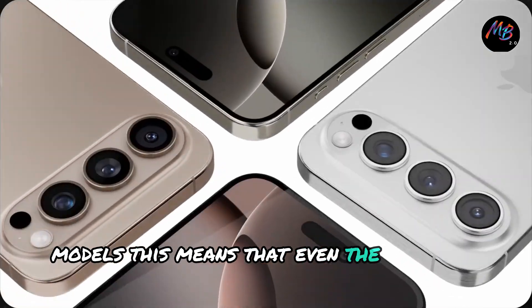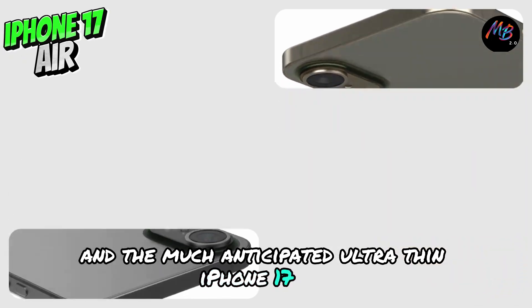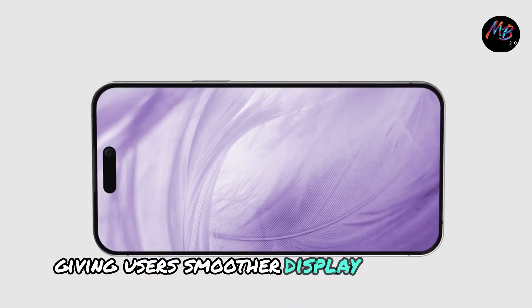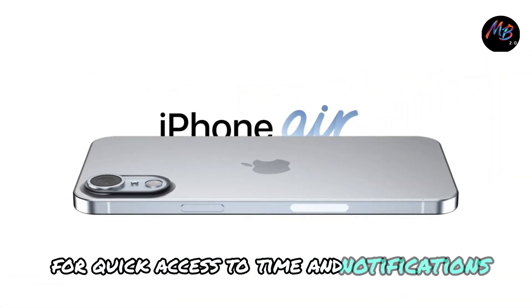This means that even the standard iPhone 17 and the much-anticipated ultra-thin iPhone 17 Air could benefit from ProMotion, giving users smoother display experiences and potentially an always-on mode for quick access to time and notifications.